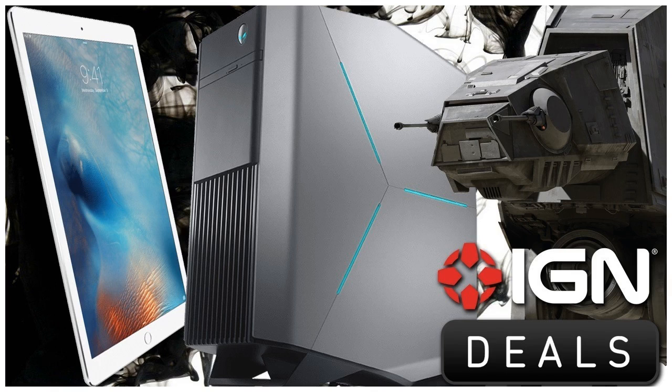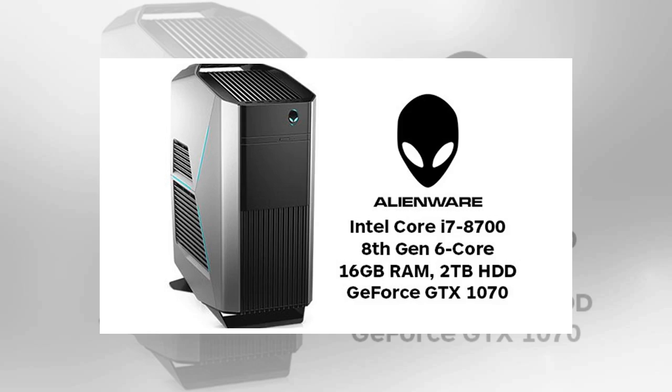Dell Inspiron 15 7000 IPS quad-core GTX 1050Ti laptop for $750. Specs include a 15" 1080p IPS panel display, Intel Core i5-7300HQ quad-core, 8GB RAM, 256GB SSD, and GeForce GTX 1050Ti video card. Get it from Dell for $749.99.